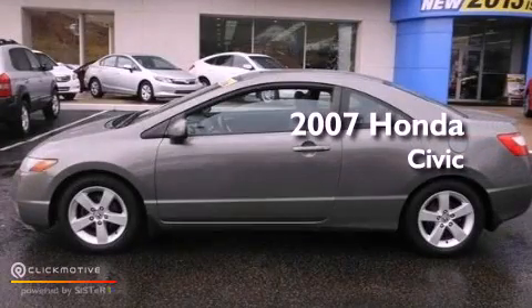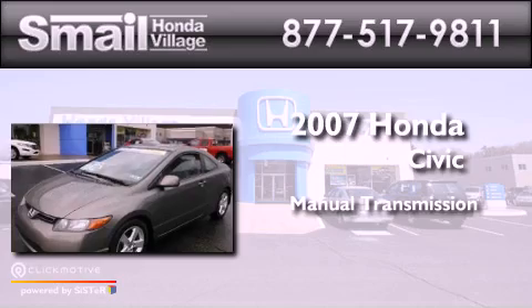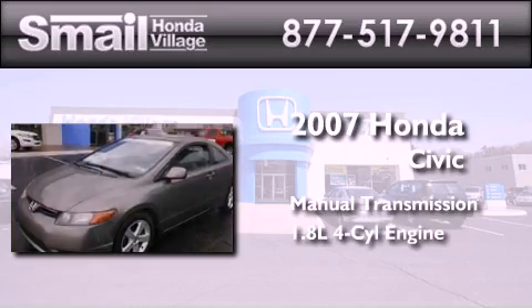This is a 2007 Honda Civic. This car has a manual transmission and an inline four-cylinder engine.